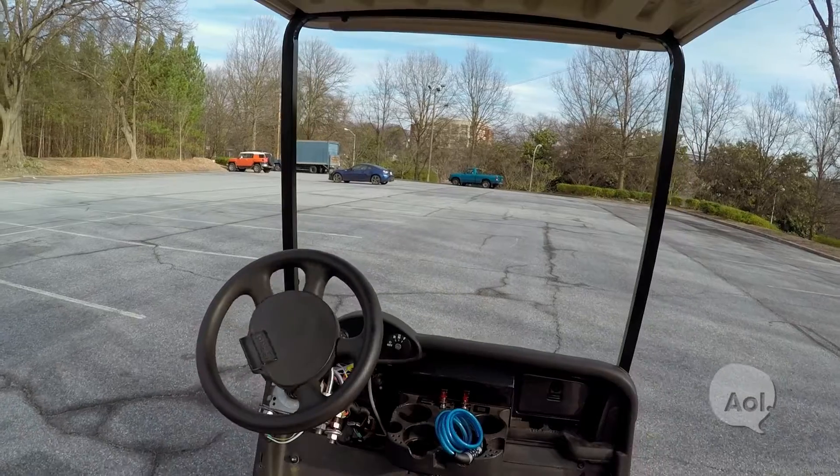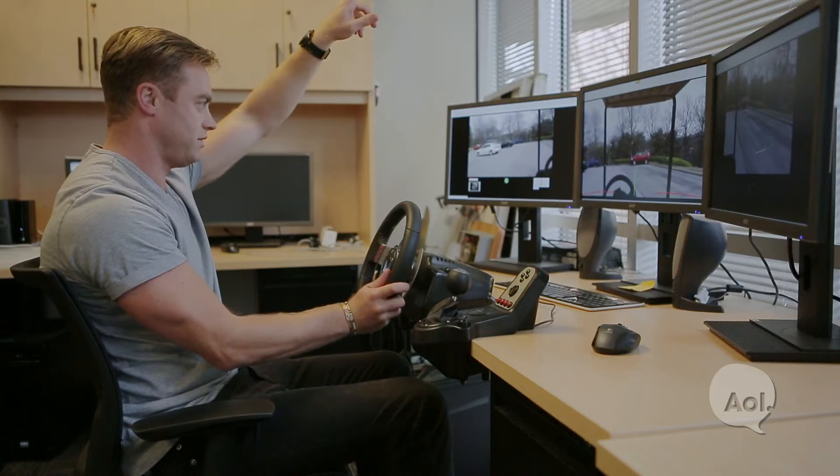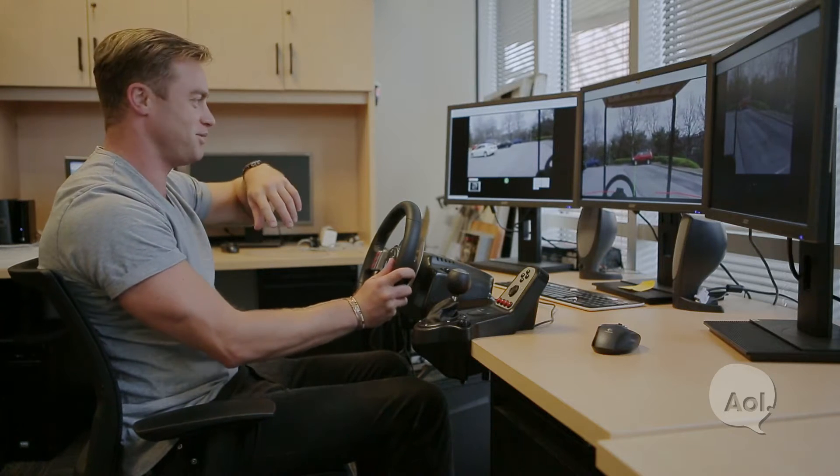You turn the wheel, and then the cart turns the wheel, because we've got to remember that the cart's like 150 metres down that way. I should use yards because I'm not in Australia anymore.